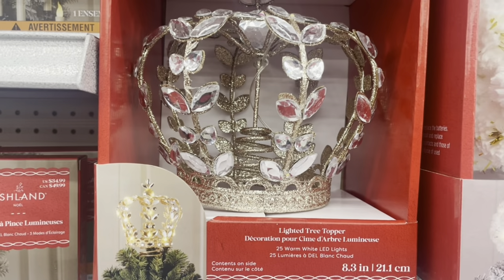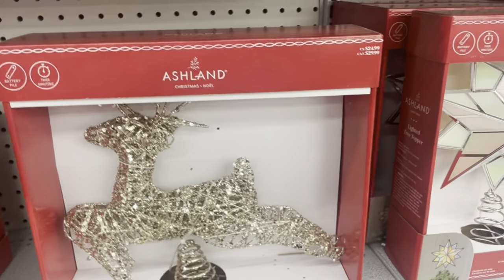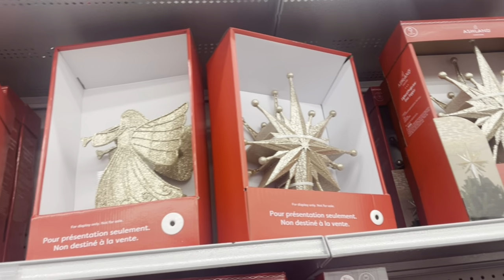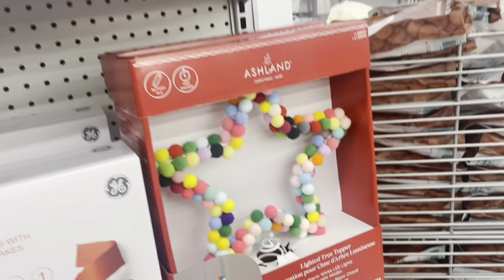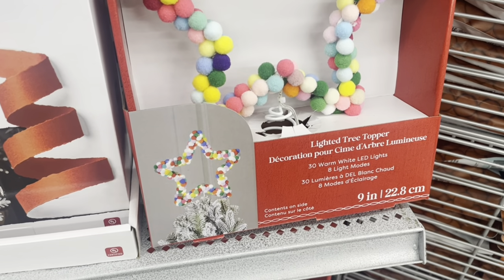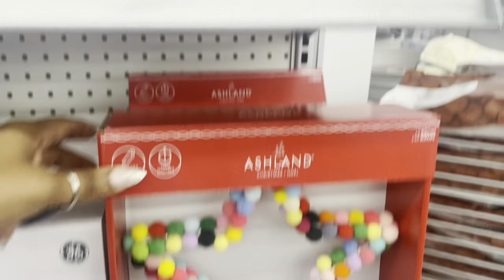This one I really need because I'm the queen of the castle, baby. There's the angel tree topper. I think this lights up too — actually, all of these light up.